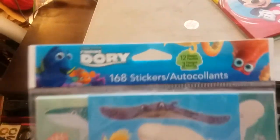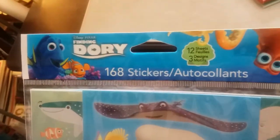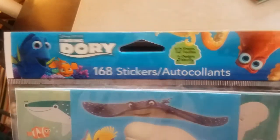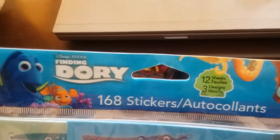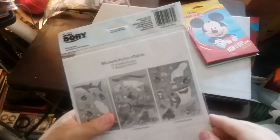Okay, the next item that we have is Disney Pixar Finding Dory. Wow, 168 stickers, 12 sheets, 3 designs. Wow, that's a lot. There's the front, and there's the back.